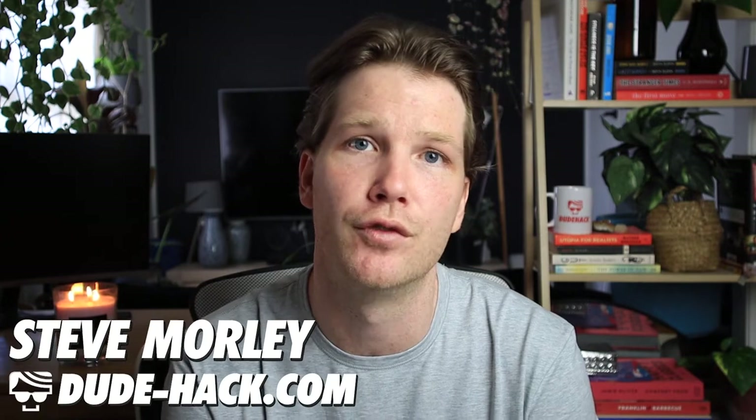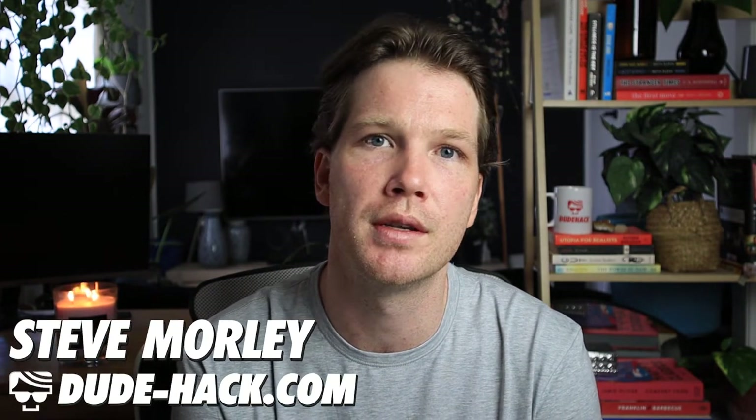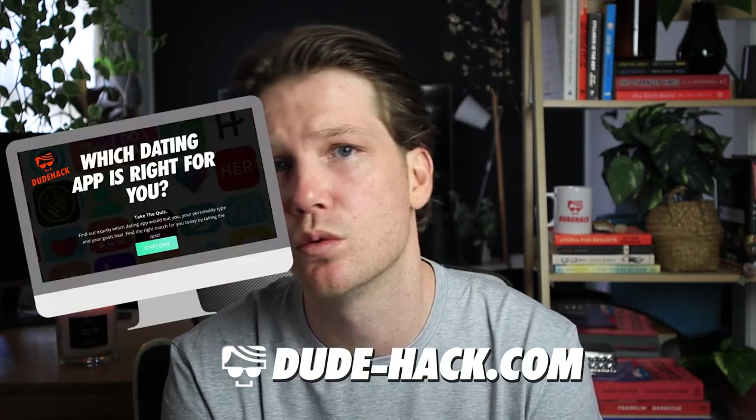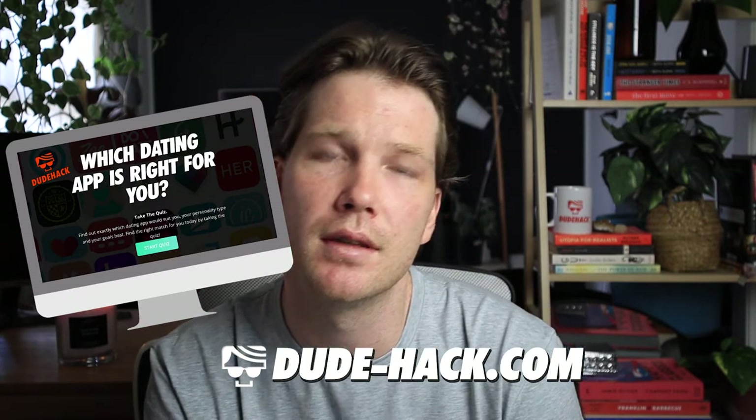My name is Steve, and I am the owner of DudeHack.com. What I suggest for a lot of you is, if you're not sure if Tinder is the right dating app for you, I do have a free quiz which will tell you exactly what dating app would suit you better. I'll put a link in the description for that, so go ahead and take the free quiz after this video.